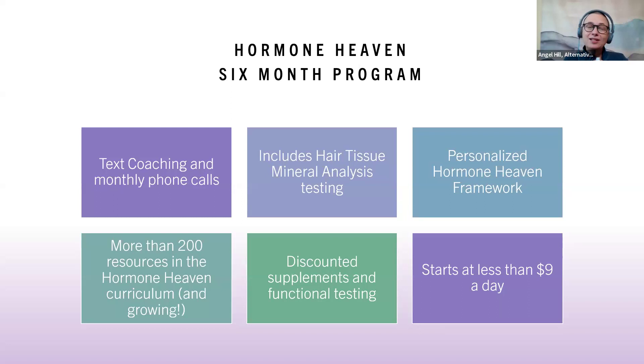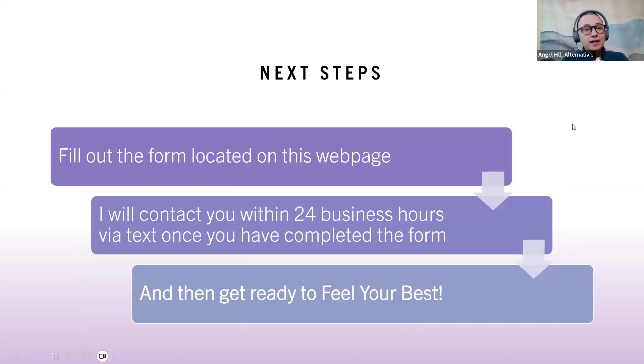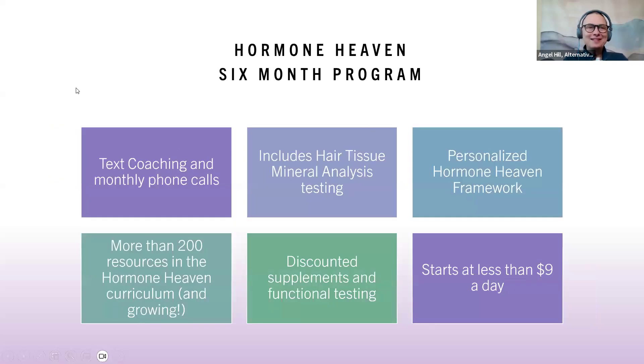This whole program starts at just less than $9 a day. Your next steps: fill out the form located on this webpage. I'll contact you within 24 business hours via text once you've completed the form, and then get ready to feel your best. I really hope you're interested in joining the program. Thanks so much.